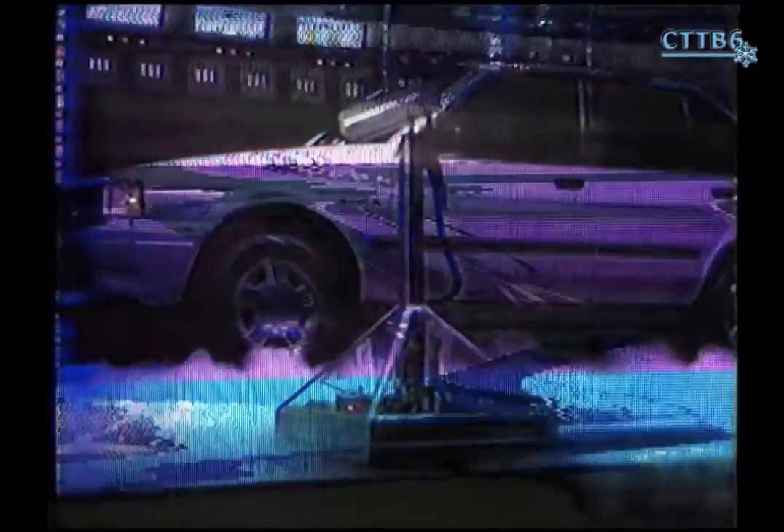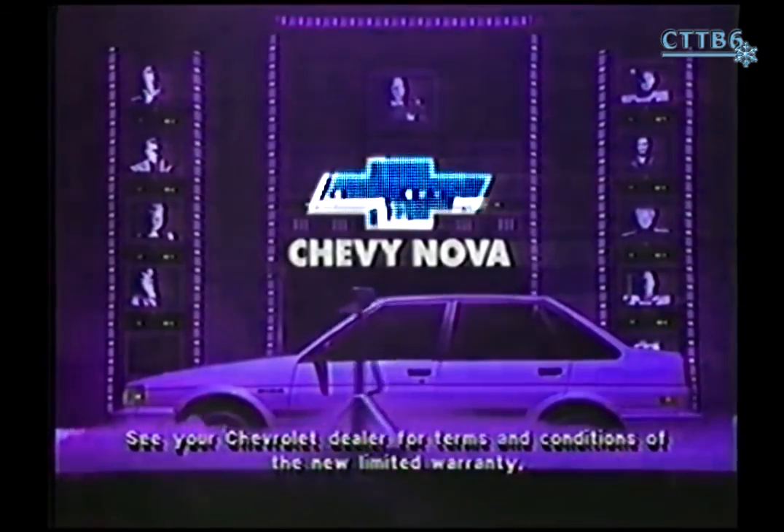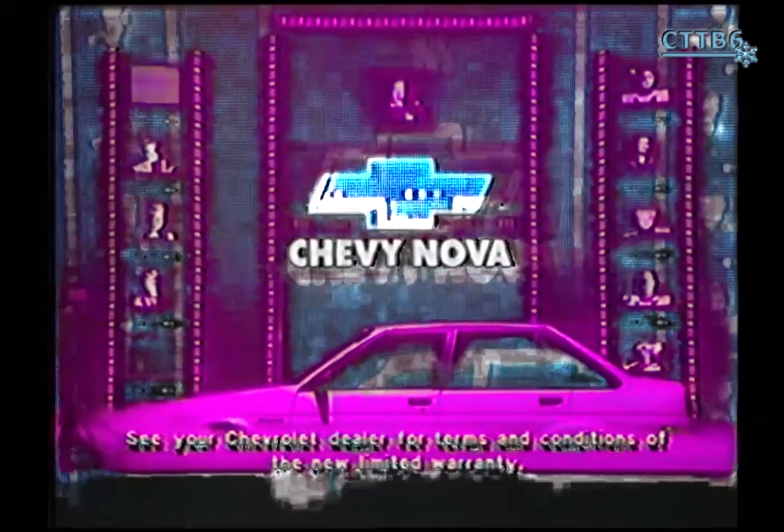One fifty — one fifty, one sixty, any advance on one sixty? — for this Chevrolet Nova, a highly prized example of Japanese design and American workmanship from the late 20th century. One seventy — one of the best-built automobiles of its time — one ninety — two hundred thousand dollars! The gentleman on screen seventeen: Chevy Nova. No wonder they gave it a six-year, 60,000-mile limited warranty.